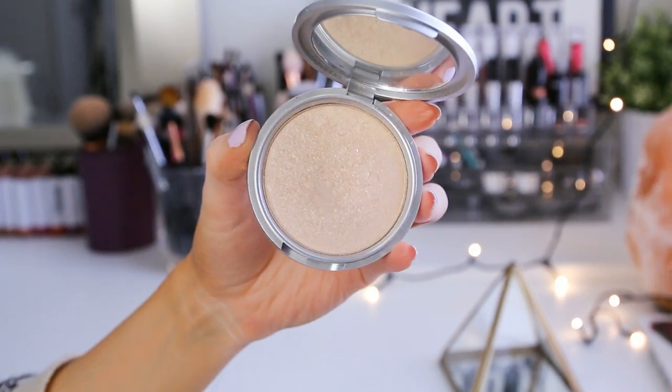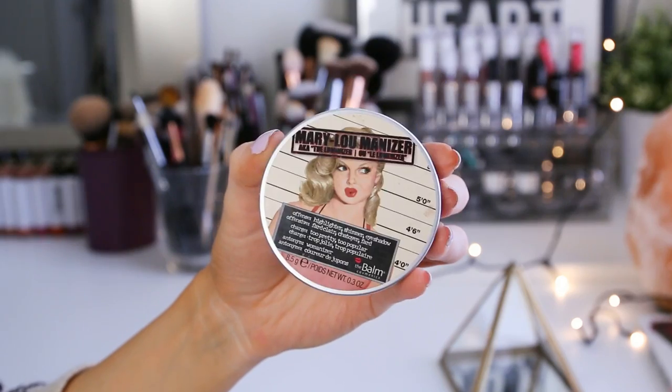Then I want to take my Mary Luminizer by The Balm. I love using highlighters even for lighter makeup looks because I feel like it really enhances your complexion but still looks natural and very fresh-faced. After I brush that onto my cheekbones and apply some onto my cupid's bow, I'm going to pick up a little fluffy eyeshadow brush and pat that luminizer around the tear duct, really brightening up that inner corner of my eye.